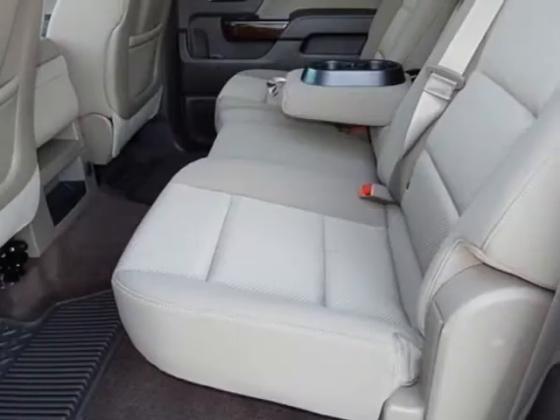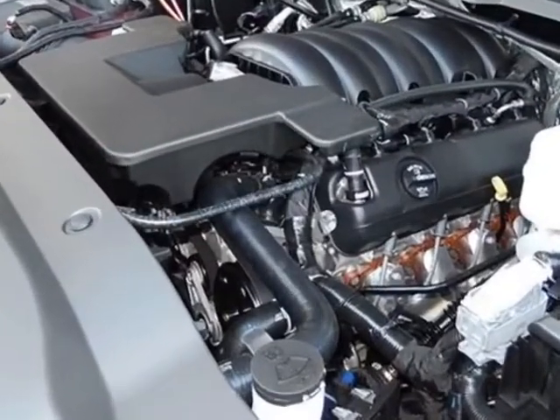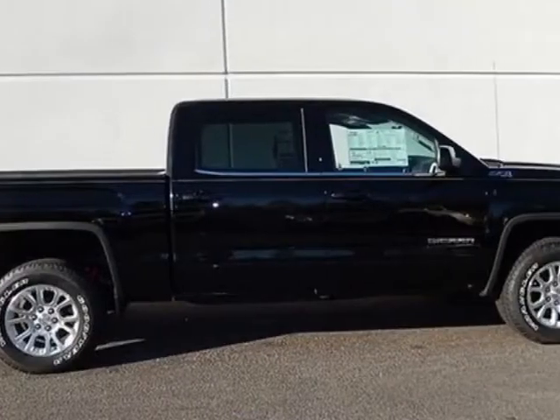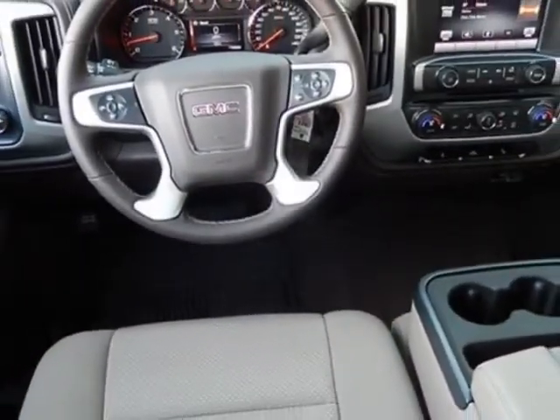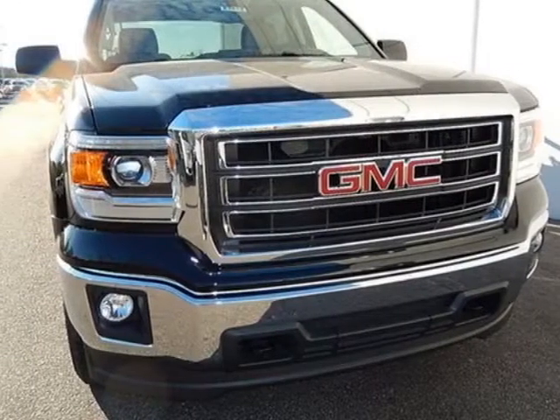Engine: 5.3L EcoTec3 with active fuel management. Transmission: 6 speed automatic, electronically controlled. Cell value package. Tires: P265-65R18 all-terrain, white outlined letter. Suspension package: off-road.